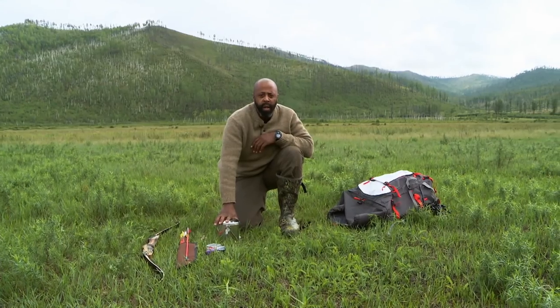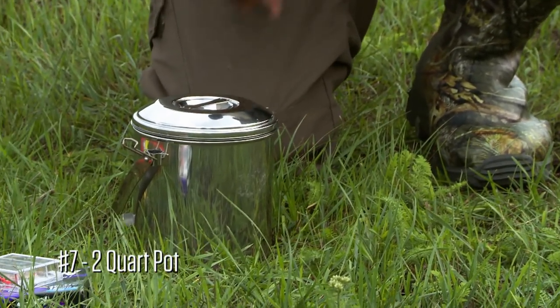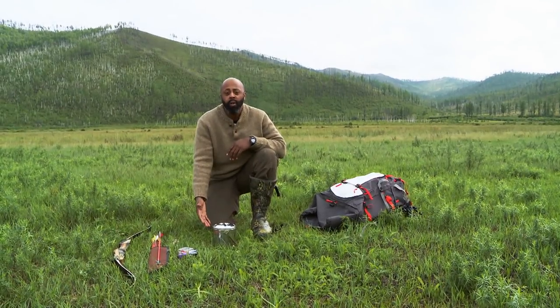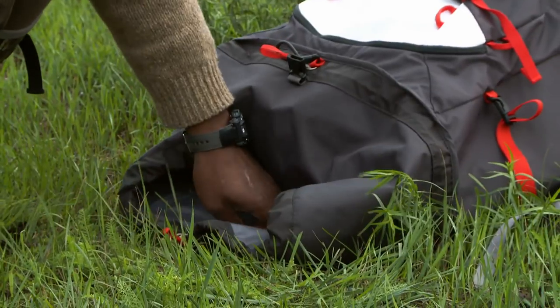The next thing I'm taking with me is my 2-quart pot. This has many uses — cooking my food, foraging, boiling my water, to washing my underwear. This is like an everything-in-one pot, and I couldn't do it without one of these.